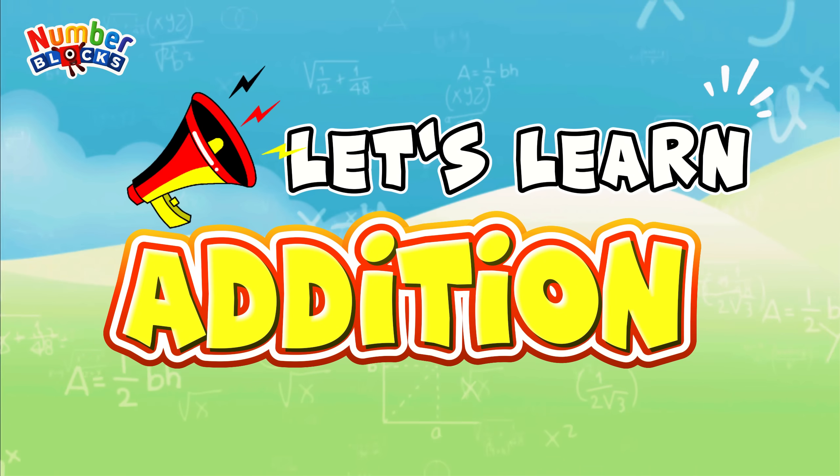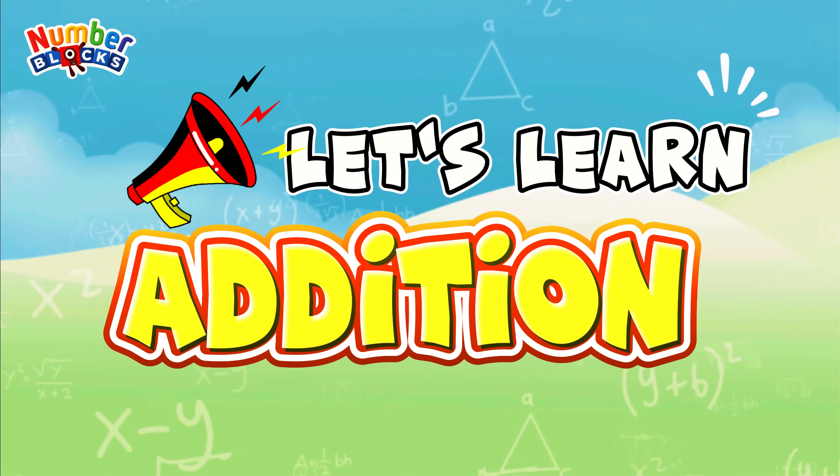Hi and hello everyone. Today, let's learn addition. Let's start.